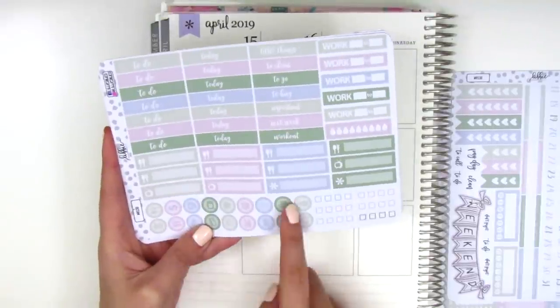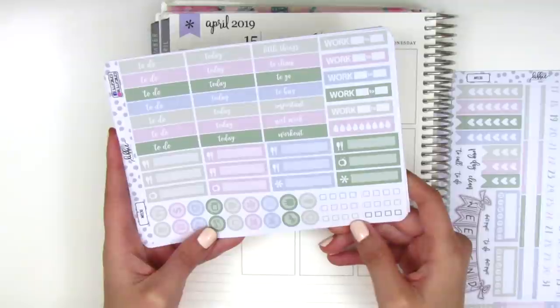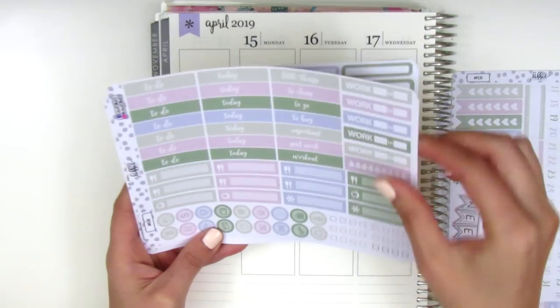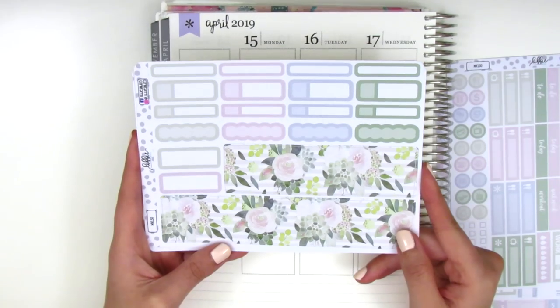Then we have little things and icons, and these little square check boxes, which would be really cute to pull in — kind of like a heart checklist but more simple. On this page we've got the bottom washi and a ton of functional labels, and I love these little scallops.